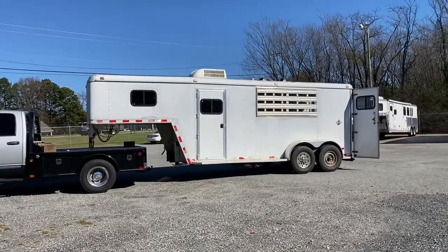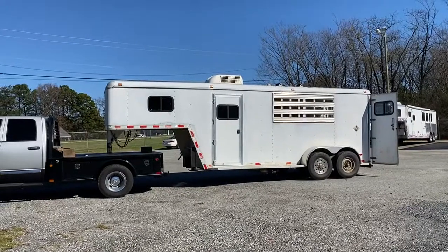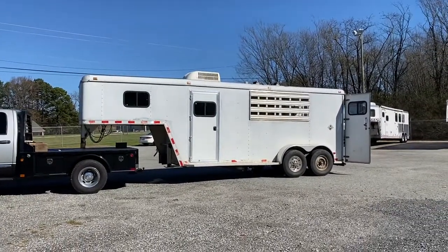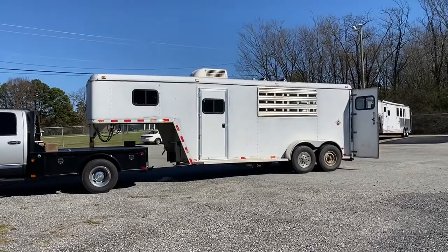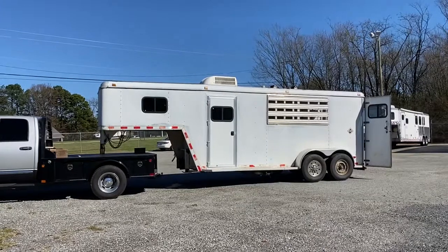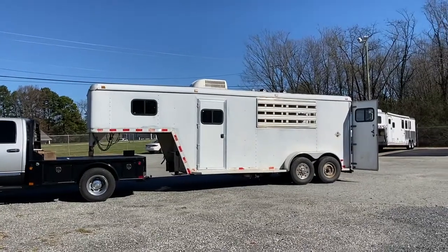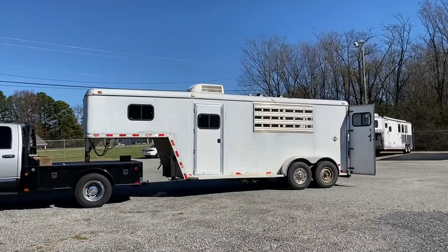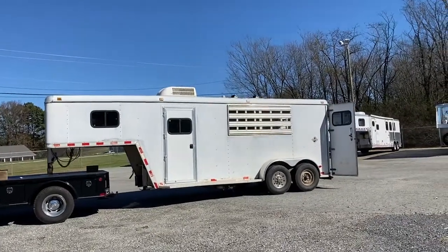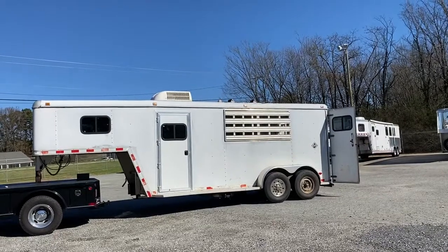Hey guys, it's Ashley. Carolina Trailer Sales — carolinatrailersales.com. We're located in Colfax, North Carolina, and we are by appointment only. We also have a YouTube page; if you subscribe to our YouTube page we'd greatly appreciate it. It's Carolina Trailer Sales on YouTube. So what I have here is a trailer made by Mid-South.